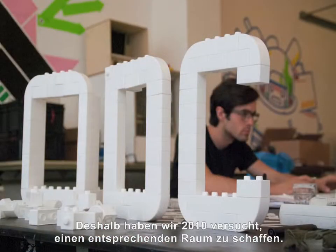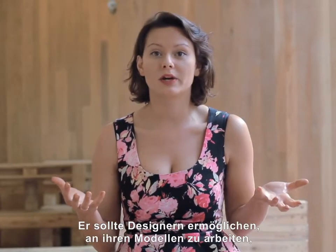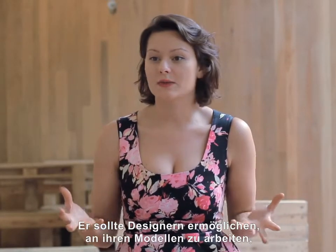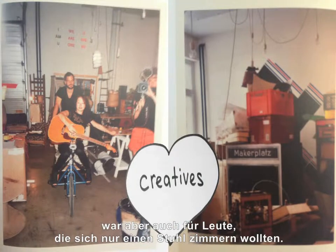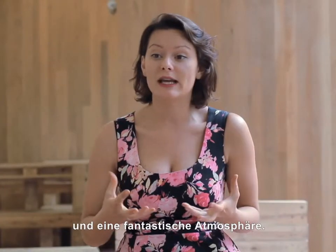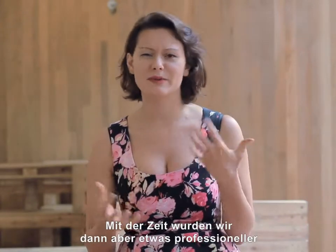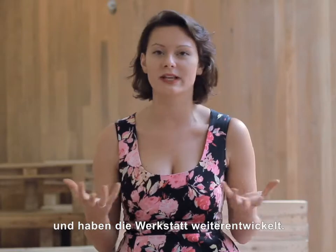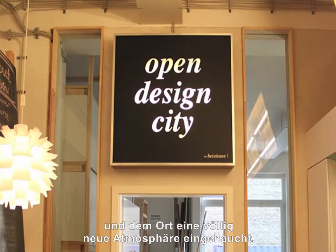So in 2010 there was actually an attempt to create one. It was needed for designers to work on their prototypes, to develop the first samples of their design, and maybe for people even just to build a chair for themselves. It had a lot of new innovative projects coming out of it, as well as a really amazing spirit in the space. However, over time we grew a little bit more professional and needed to take it to the next level.